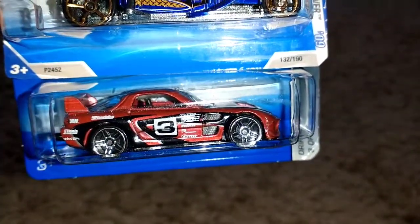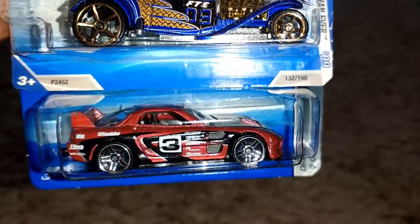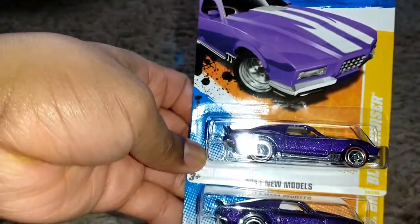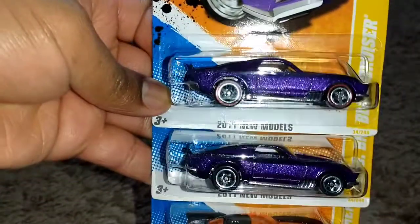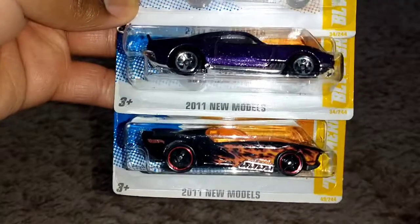I know what y'all are thinking — do I have the race team version yet? No, not yet. And I'm not talking about the 24 team version. Up next: 2011 new models — a couple of Boulevard Bruisers in purple, one with red lines and one without, and also Hammerhead.